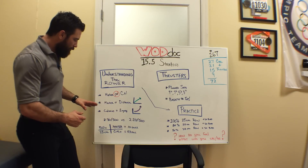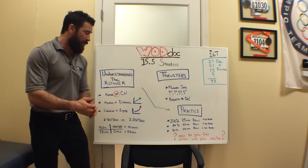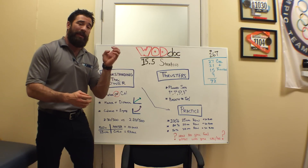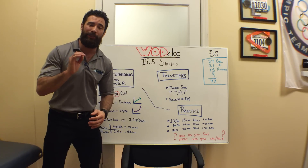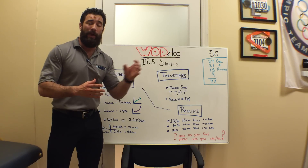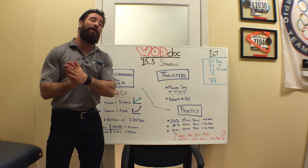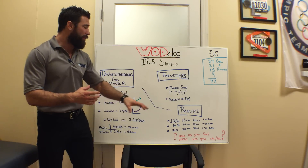Why is that important? Because if I was rowing against you and I took this example — if I was to row a 2:30/500 pace versus a 2:20/500 pace in a 500-meter race, it would be simple math, just a 10-second differential. However, if you were to do that same ratio in a 25-calorie race rather than a 500-meter race, the difference is 53 seconds. So it might now behoove you to push a little bit harder on the rower and then use the thrusters as active recovery.